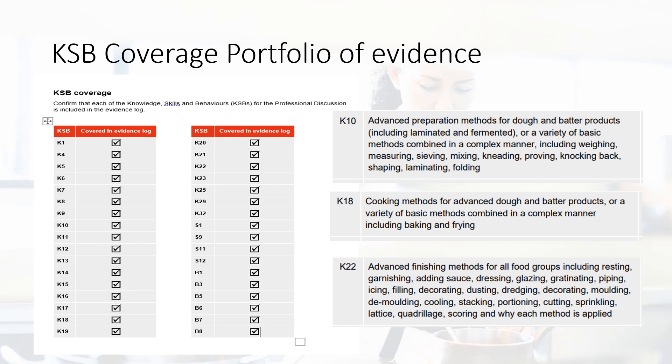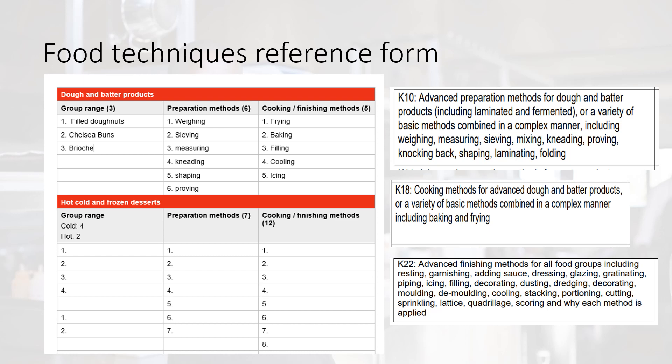The fourth document which needs uploading is the food techniques reference form. This referencing document is similar to the previous version of the standards and you need to ensure all the boxes are completed, essentially meeting the bracketed range. I've filled an example in for dough and batter products and listed the K criteria — the advanced preparation methods, the cooking methods and the finishing methods — so you can see where those ranges come from.